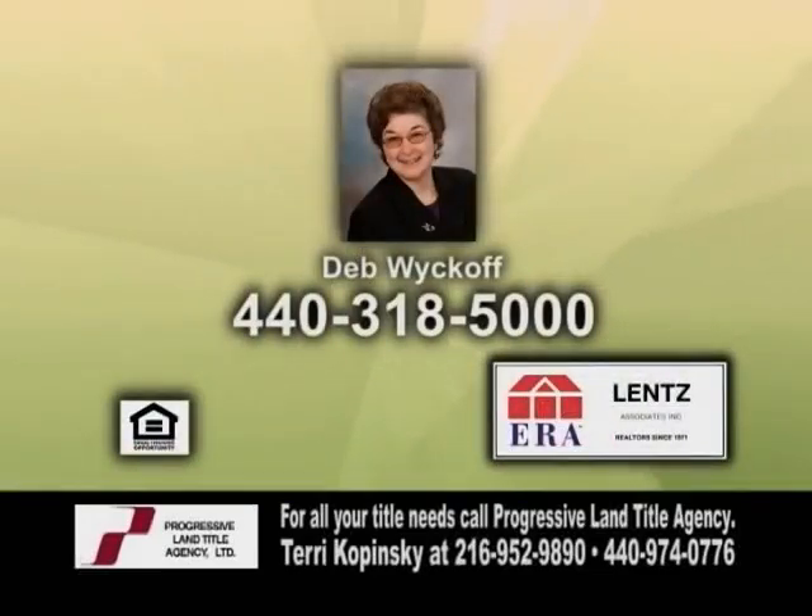Some of the updates include the baths, newer drive, roof, electrical panel, and more. Contact Deb Wyckoff for more details.